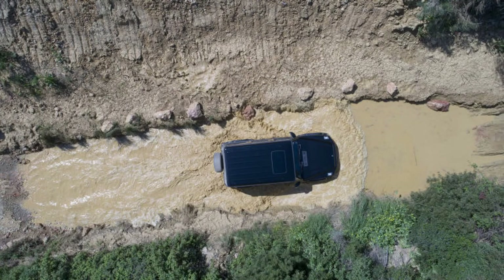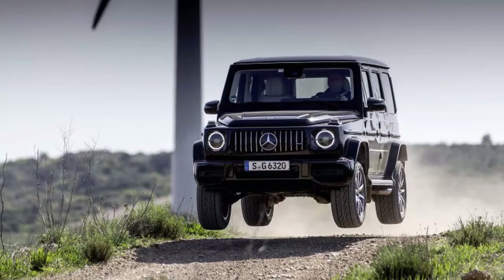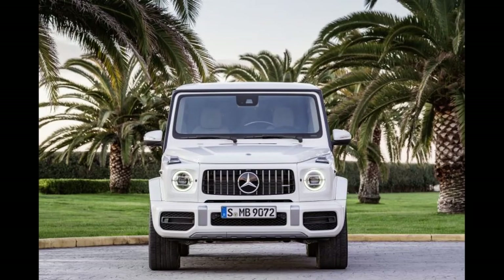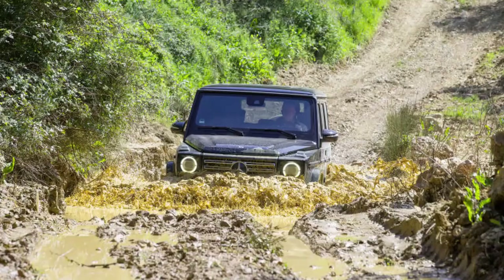In 2018, Mercedes realized they just could not keep going with the old G platform anymore, so a new G came to town. It might look very similar, but the only things it shares with the old one are the door handles and the metal spare tire cover. It got longer, wider, more luxurious, and overall better. But what stayed almost the same is the looks. In today's world of emission regulations and sleek design, the G-Class is still that box on wheels that can take you anywhere — and people love it for that.